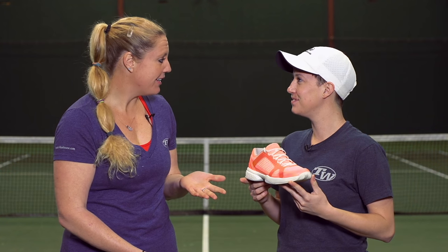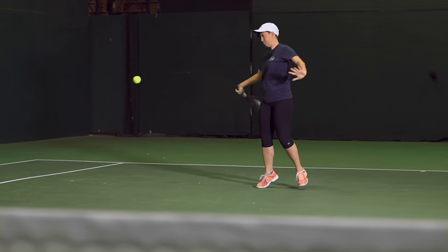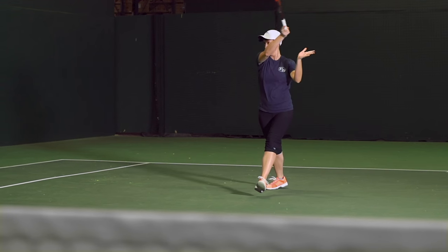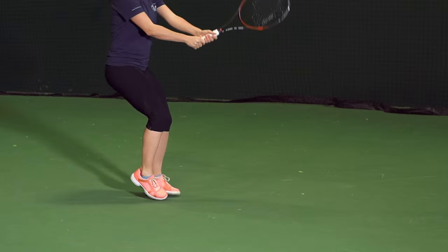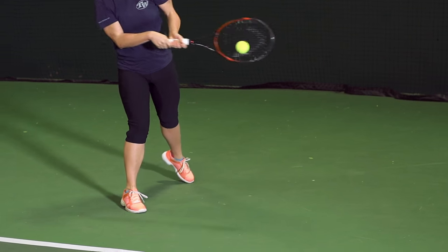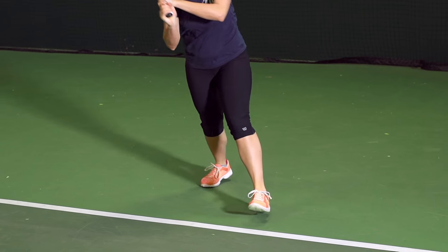First up on this playtest we have Carly. Now Carly, I know you've spent a significant amount of hours wearing this shoe. How'd it work out for you? Well I've also tested the other versions of the Barricade too so it was really neat to compare this one. And this is by far the most comfortable Barricade that I've ever playtested. The first reason being the Boost — that technology is so noticeable. With every step you can really feel the cushioning in the heel.